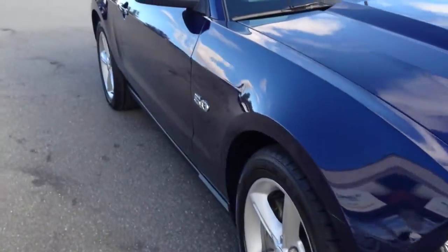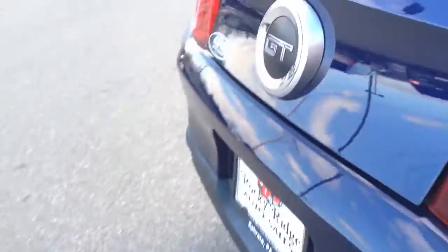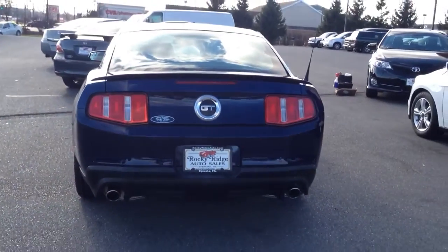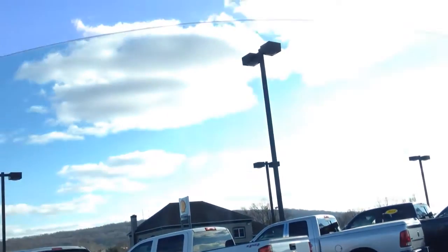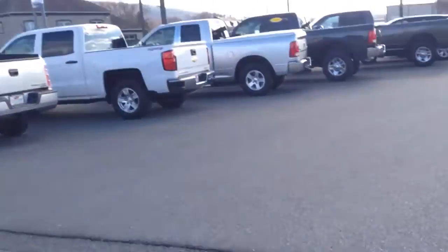I'll walk around and show you that the paint is in excellent condition — above average, real clean, free of any major scratches or dinks. There you can see the dual exhaust comes out — sounds really good. Sit inside here and give you a little idea of what it can do.